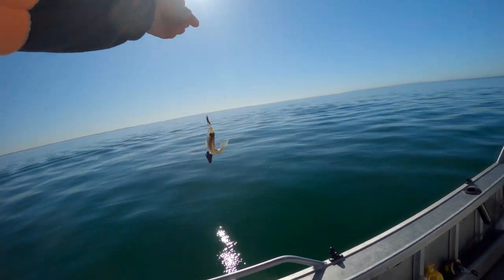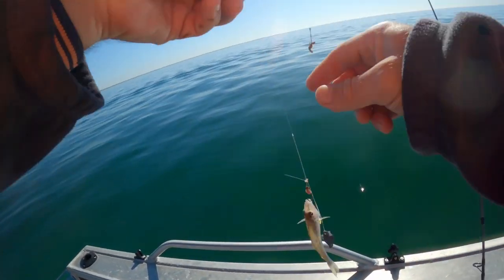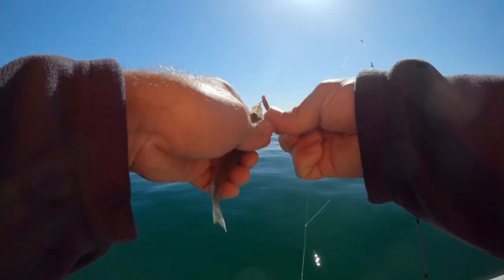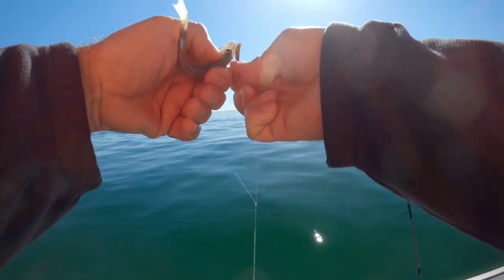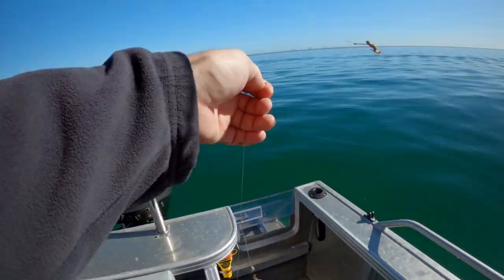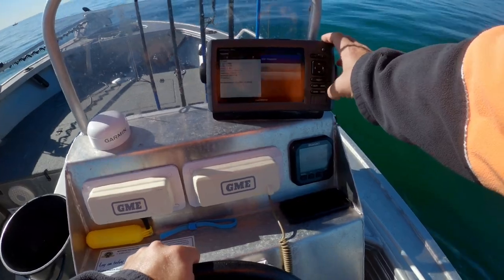Yep, the winter whiting are here but they are quite small. So we'll move on to another spot — try and find them. There might be a good school of them there; mark that spot.